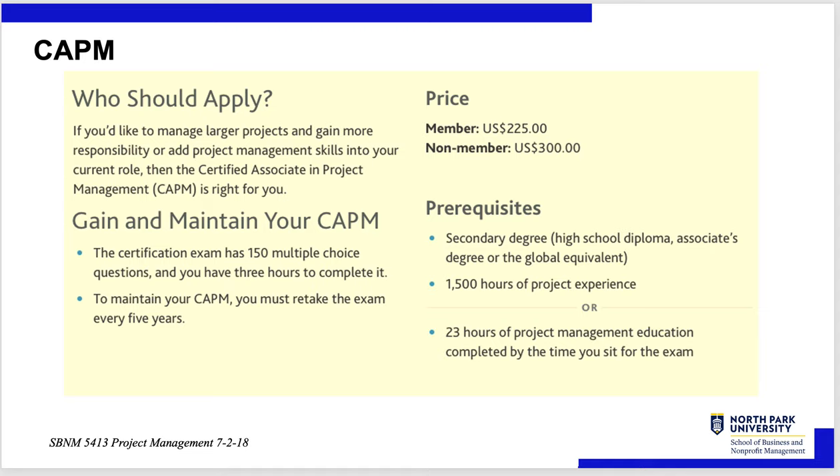It's 1,500 hours of project management experience or 23 hours of project management education. In the undergraduate course, you won't get 23 hours — you'll have like two or three hours. So there's another 21 hours of training you need. If we offer the graduate course, I could offer it to undergraduates who could take it as an undergraduate course and then sit in on the exam.